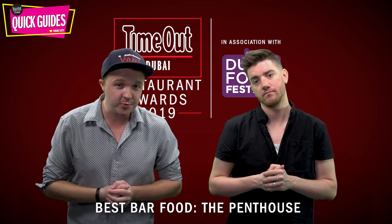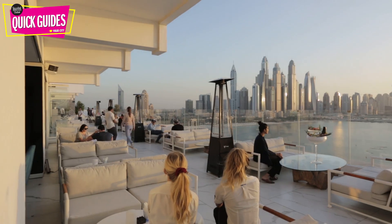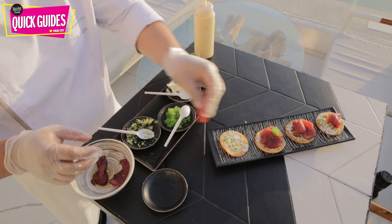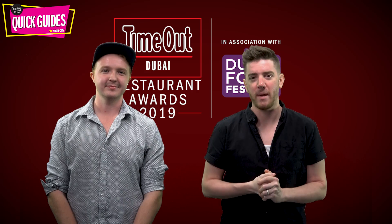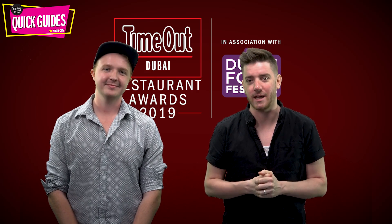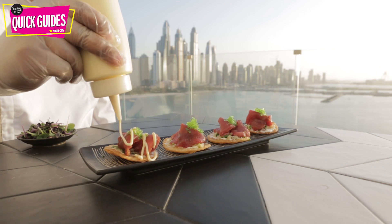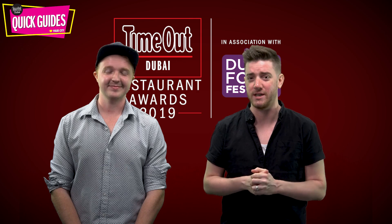Next up is our best bar food winner, The Penthouse. This instantly iconic rooftop bar on the Palm Jumeirah has got loads to choose from, whether you're after some light bites like sushi and edamame, or something more substantial like flatbreads, salmon teriyaki and more. The best of the bunch is the light and tasty tuna pizza, featuring fresh fish piled on top of a crispy cracker base and topped with a swirl of truffle-infused cream cheese.